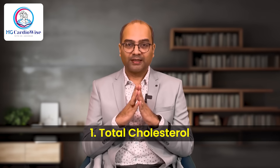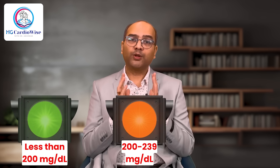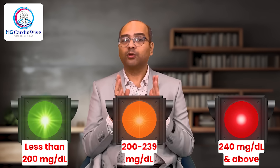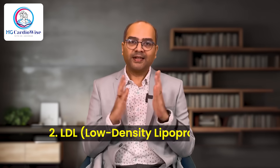In India, we measure cholesterol values in milligram per deciliter, also called milligram percent. In some countries, values are represented in millimoles per liter and can be converted using a simple online conversion tool. For total cholesterol: the green zone is less than 200 mg%, the orange zone is 200 to 239 mg%, and the red zone is above 240 mg%.